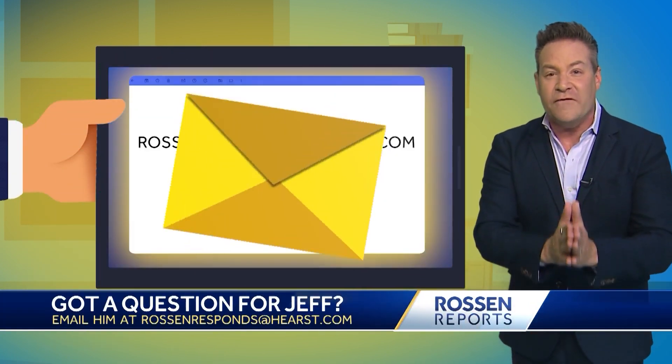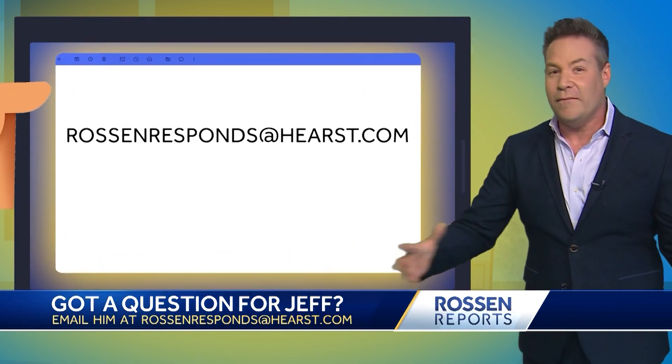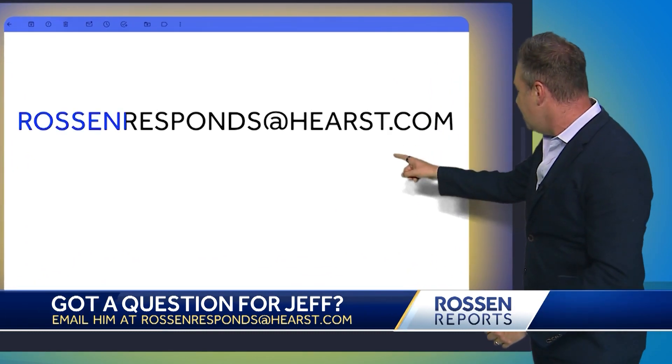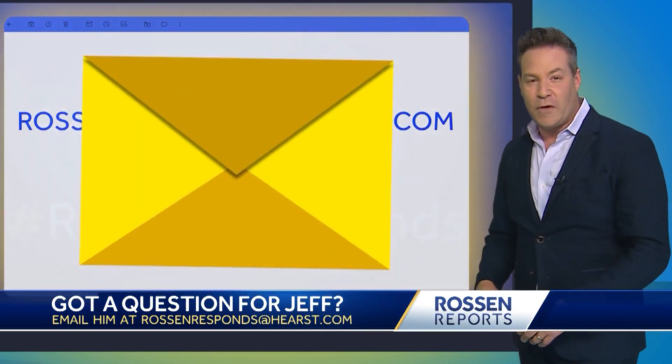Jill, we hope this helps. We hope this helps your friend too. If any of you at home have any questions for me, I want you to email me. We read all of them and try to answer as many as possible right here on TV at RossinRespondsAtHurst.com. Hope it helps. Back to you.